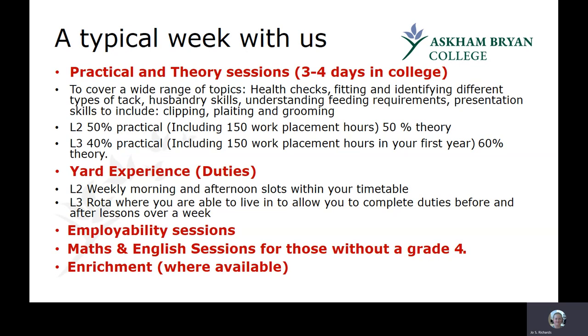You'll also take part in employability sessions which support your work placement and help prepare you for university applications, updating your CV, and other skills to get a good start in the industry. If you haven't yet reached a grade four in maths or English, you'll have bespoke sessions in your timetable. Enrichment is also often available, which could include working towards your BHS exams, riding, or other activities as available.